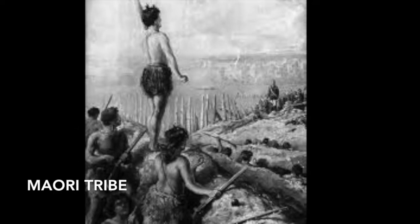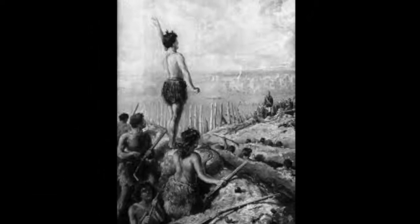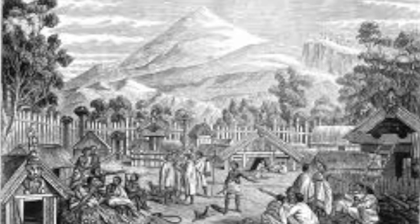He was a great leader during a difficult time in New Zealand, while the first British missionaries and settlers were arriving and changing the Maori's land as they knew it. Maori are the indigenous people of Aotearoa, New Zealand, who have origins that trace back to islands of eastern Polynesia.